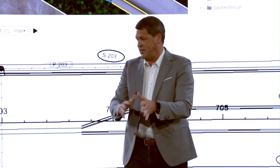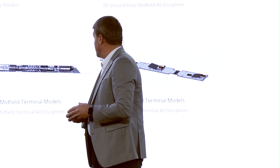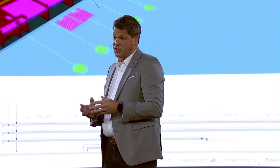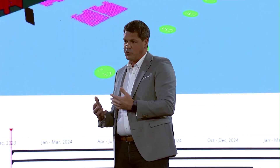All project teams working in the same project environment — that's really what a design-build project calls for. A great example of how this drives business value are integrated design and constructability reviews, which really help to improve and reduce feedback loops and rework cycles.